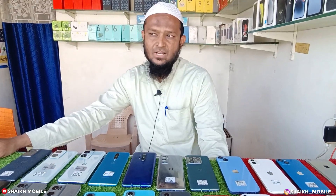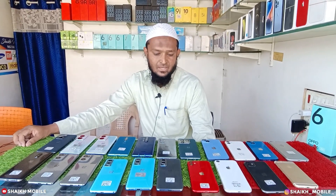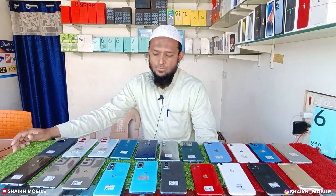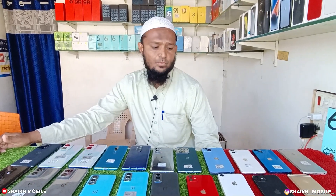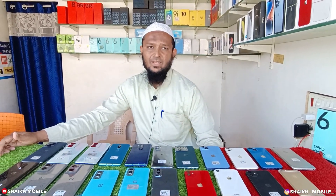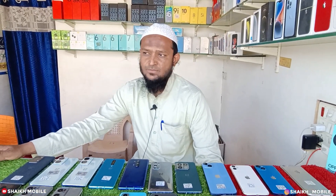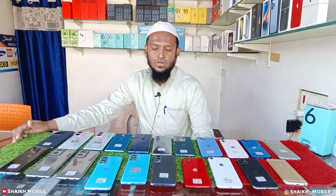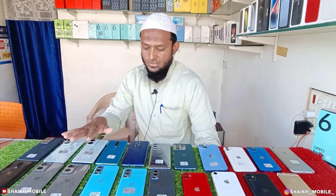How many GB RAM and internal storage are? How many other accessories are? I will give you a review of both. First of all, I will give you an introduction to our shop. This is our shop.